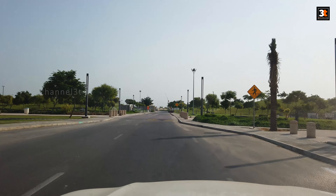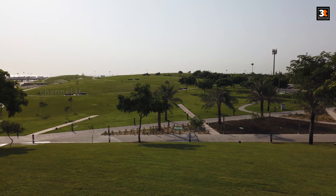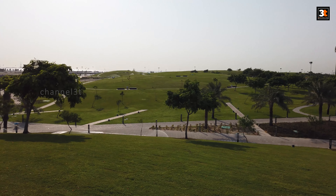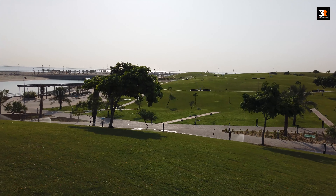This hill park is located at the Fanatier Cornish, close to Dana al Jubail beach. This hill park is very big and has 8 mountains as well. Perhaps this is the one and only hill park in Jubail city.